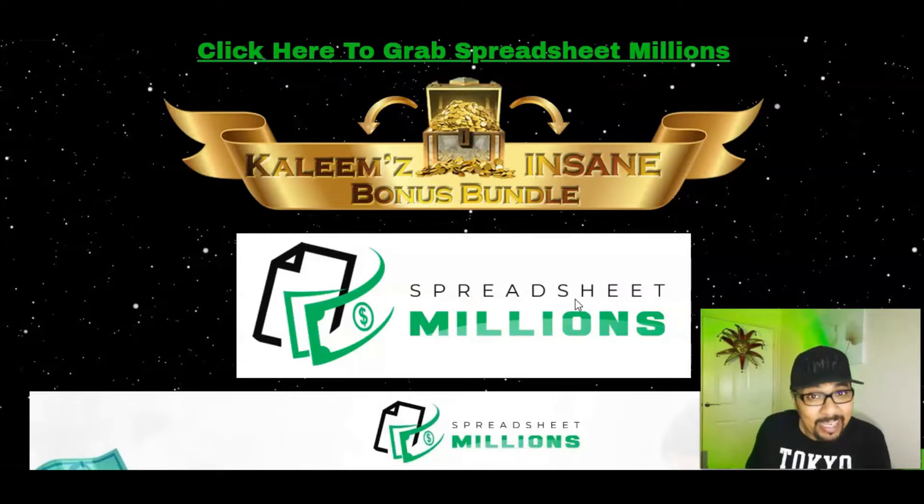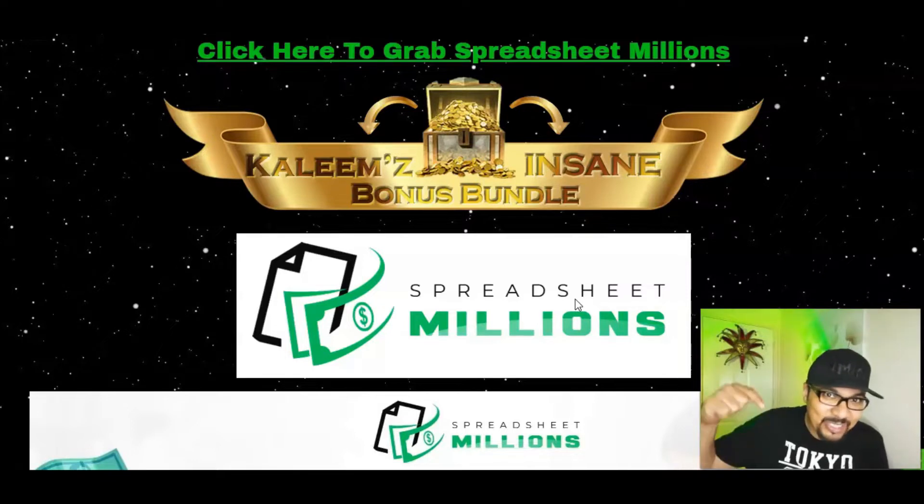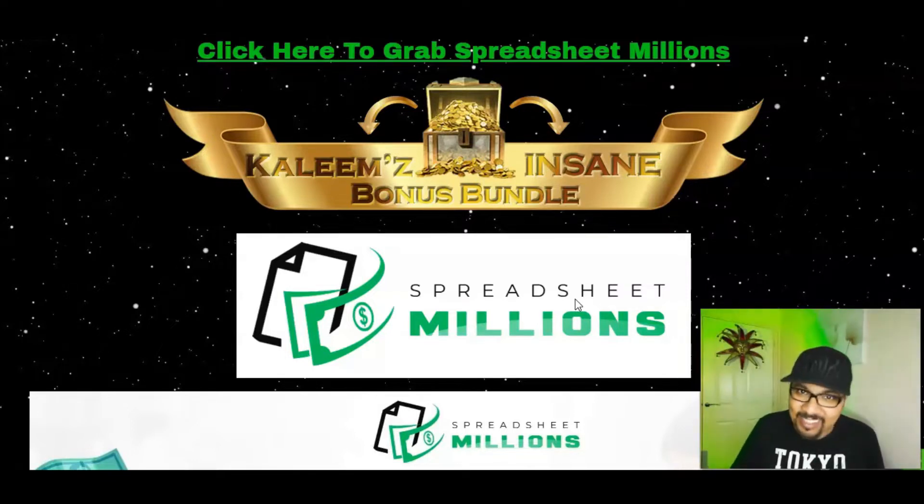Stay tuned till the end of this video because I will be offering you some absolutely phenomenal softwares, chrome extensions, plugins, training modules, bots and over 250 crazy insane trending traffic bonuses with which you guys can start your make money online journey starting today. So without further ado let's get right into it.